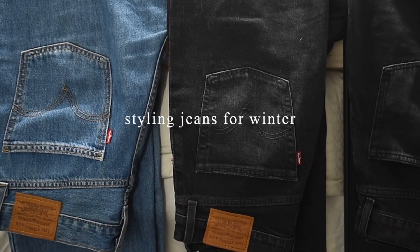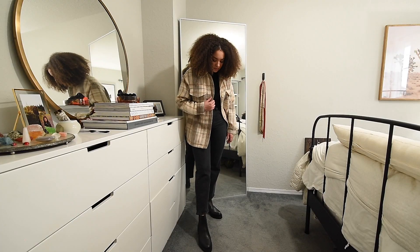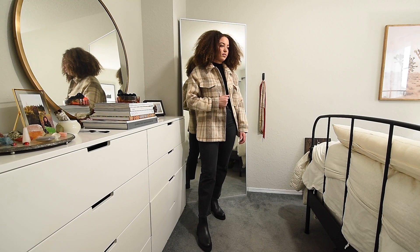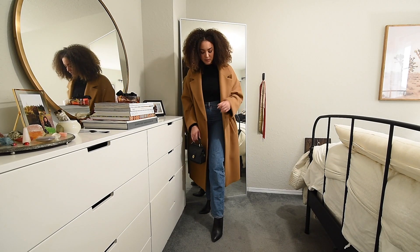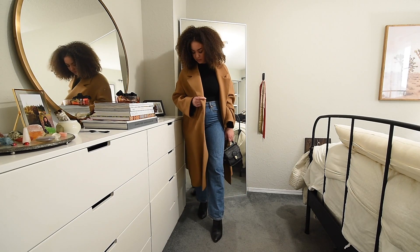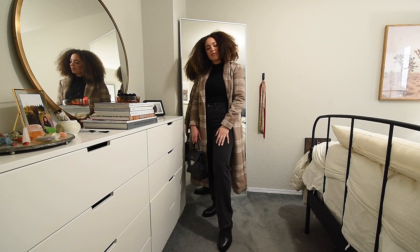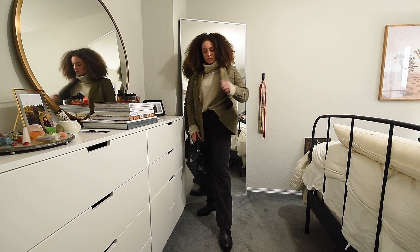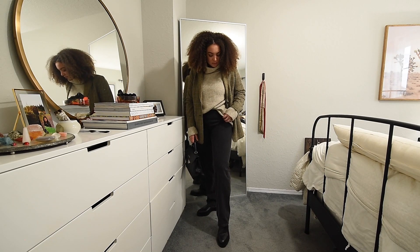Hello everybody, welcome back to my channel. I'm Rachel and today I'm going to be doing a video on how I style my jeans for winter. And if you've seen my past video on jeans for women with larger thighs, this is an extension of that, because I have a couple different jeans that are newer, but also jeans that I've been wearing for the past year plus. So if you're interested in how I style my jeans, then just keep on watching.